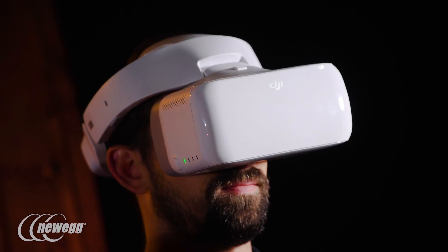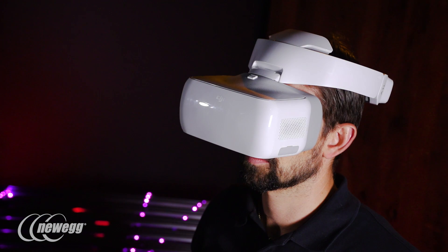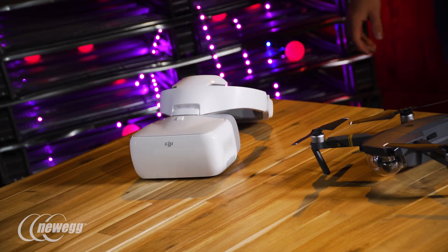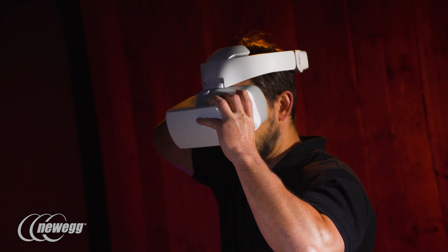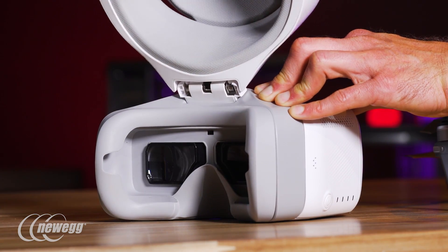There's no doubt these can do some pretty amazing things, but what are they like to wear? Luckily, these were designed with comfort and durability in mind. The knob on the back is the future of VR-style headsets. We wouldn't mind a strap over the top of the head for some added stability, but these are definitely on the more comfortable side as far as headsets go.